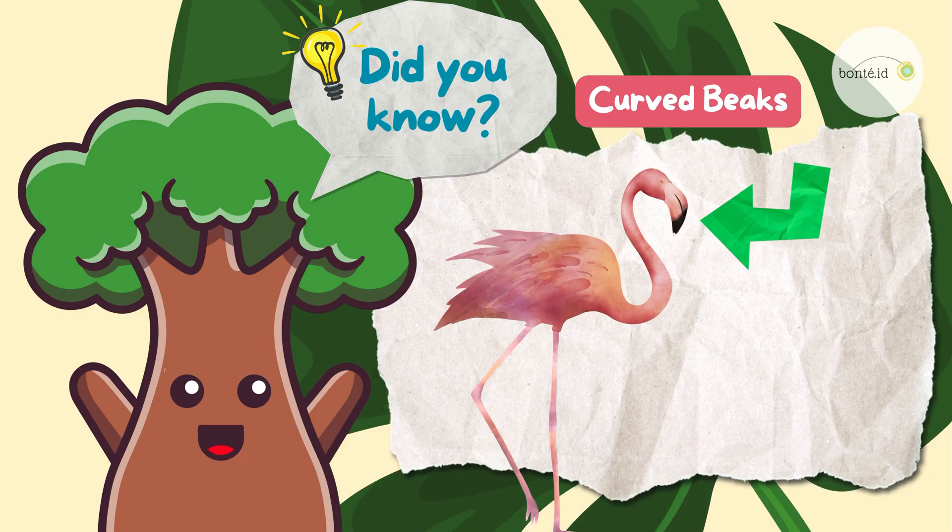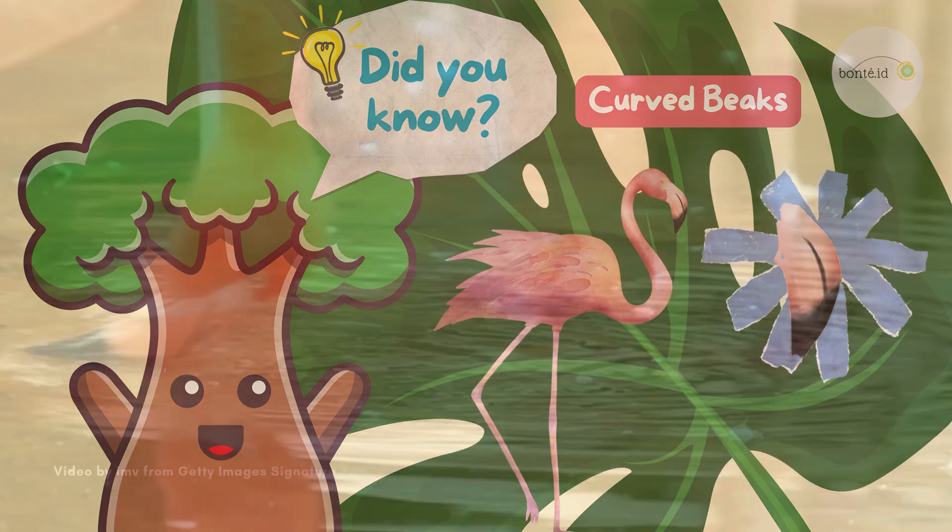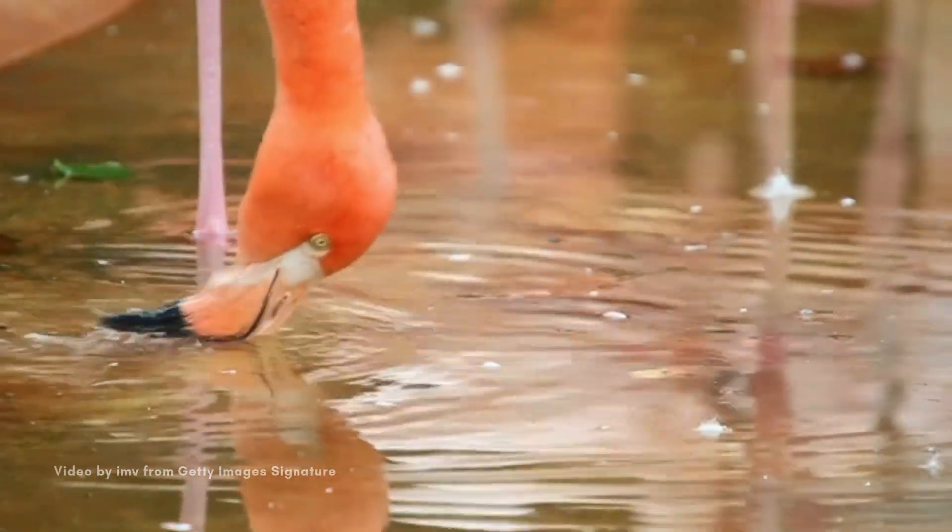Did you know that flamingos have special curved beaks? These beaks help them eat while their heads are upside down in the water! How cool is that?